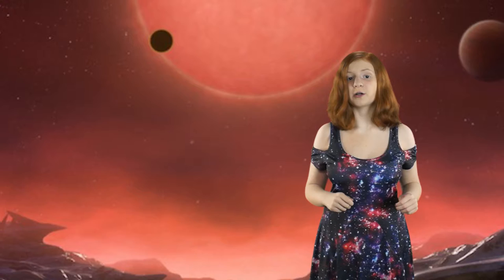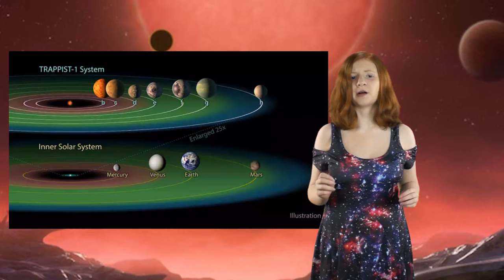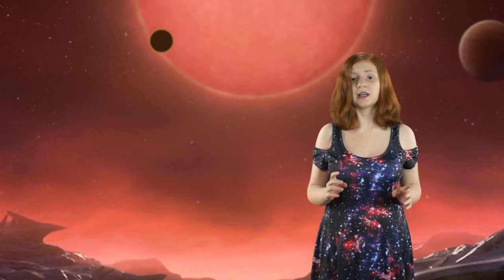They also believe that every planet could have water, but the three most exciting are in the habitable zone — that is the temperature zone a planet has to be in to have liquid water, so it will have a high chance of having life. Now let's talk about some important facts about the planets that, unless you have been reading in depth, you have not heard.